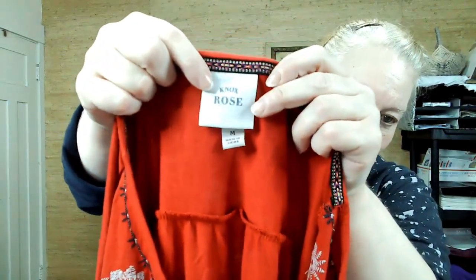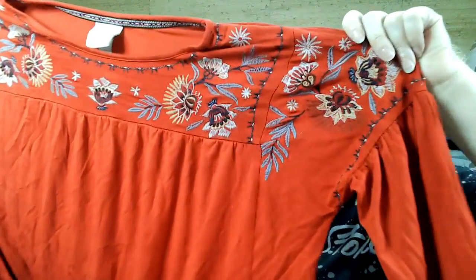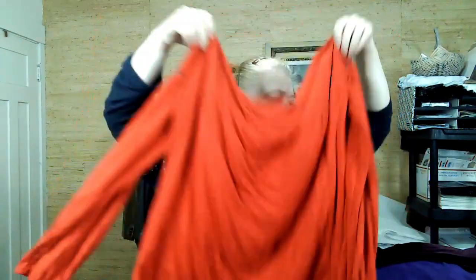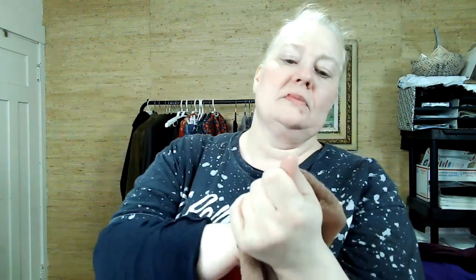This is Knox Rose, medium — I've been experimenting with all sizes of Knox Rose, not just large and extra large. The bigger sizes seem to have a higher sell rate of course, but maybe someone will come in and lot a few of these together. I just love the embroidery on it. Give you a close-up of that.